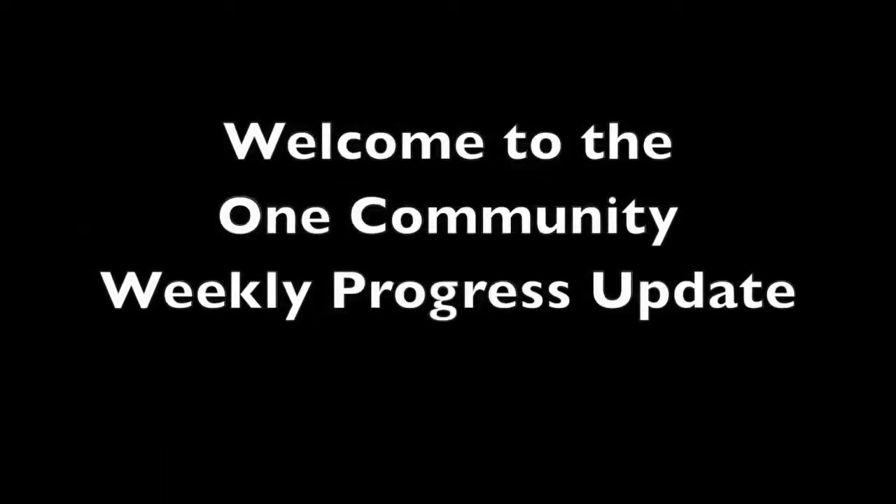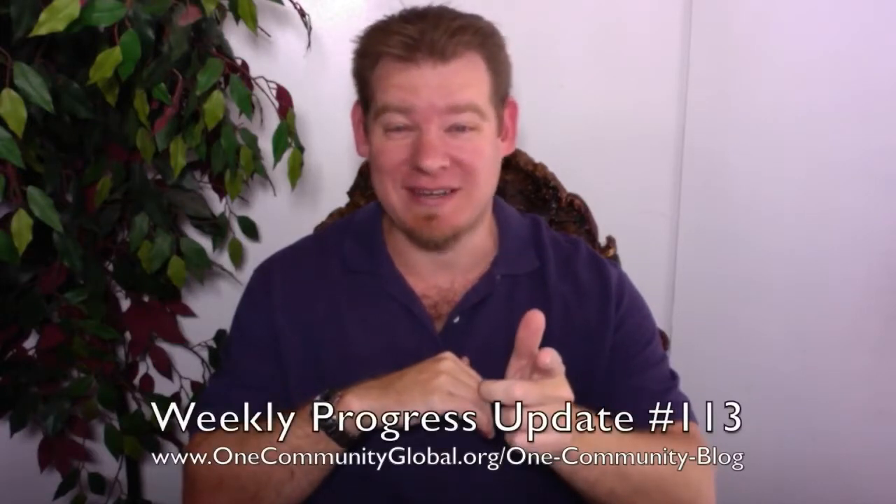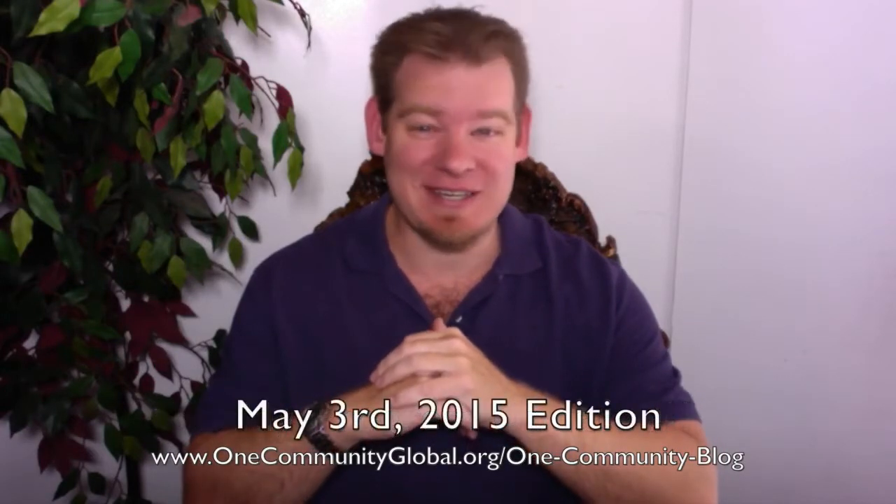Welcome to the One Community Weekly Progress Update. My name is Jay Sabel and I'm the Executive Director of the One Community 501c3 nonprofit organization. This is our Weekly Progress Update number 113, May 3rd, 2015 edition.